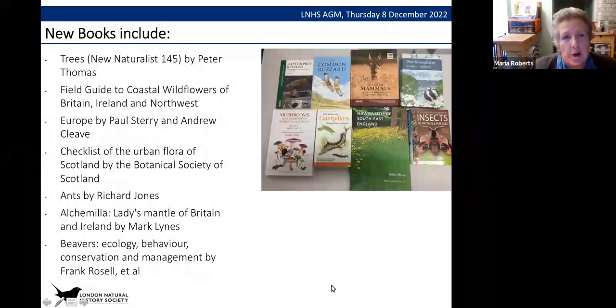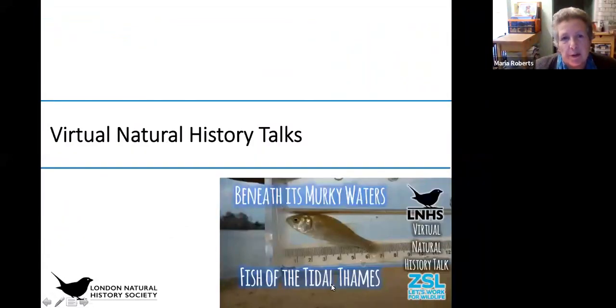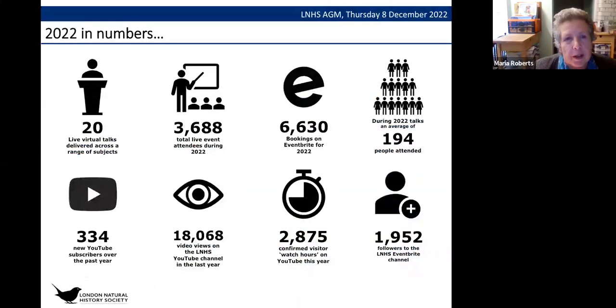Moving on, just a brief update on the virtual natural history talks. It's been another very successful year — we've had 20 talks with over 3,600 people coming along. A lot of people book on Eventbrite, and those who don't attend the live event often watch it later on YouTube. The average attendance has been 194 people per talk.